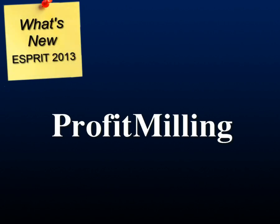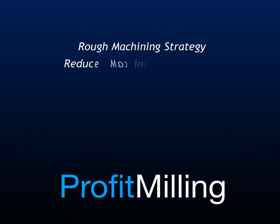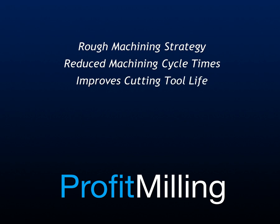Experience better CAM programming with Profit Milling — intelligent and efficient toolpath that puts greater profit in your pocket. New to Esprit 2013, the patent-pending Profit Mill is a rough machining strategy that delivers reduced machine cycle times and improves cutting tool life, designed for 2.5, 3, 4, and 5 axis roughing cycles.